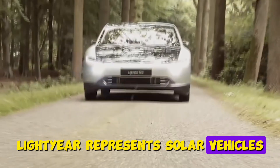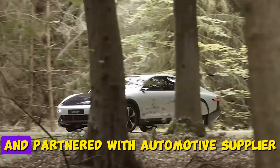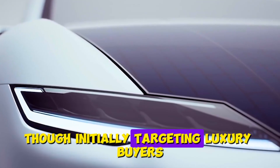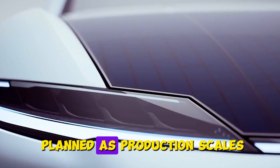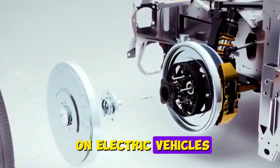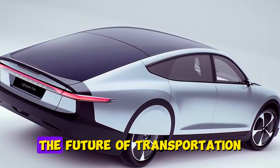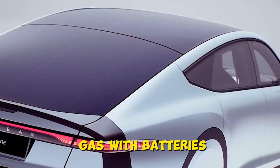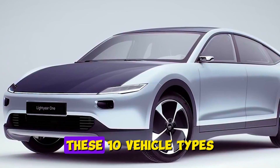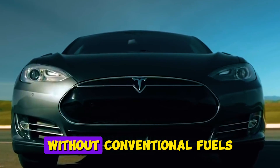Lightyear represents solar vehicles transitioning from university projects to mainstream products. The company has secured major investments and partnered with automotive supplier Valmet for manufacturing. Though initially targeting luxury buyers, more affordable models are planned as production scales. Their approach suggests solar integration might become standard on electric vehicles, providing free miles from the sun while reducing charging infrastructure demands. The future of transportation isn't just about replacing gas with batteries — it's reimagining how we harness energy for movement. These 10 vehicle types prove human ingenuity can find countless ways to get from point A to point B without conventional fuels.